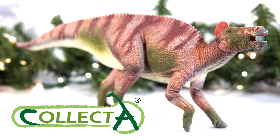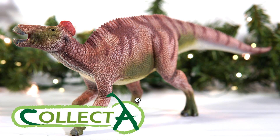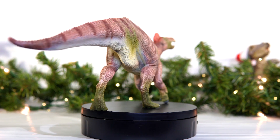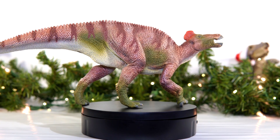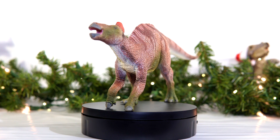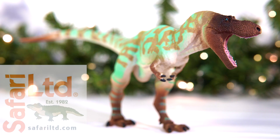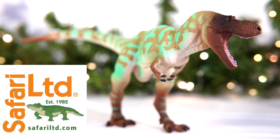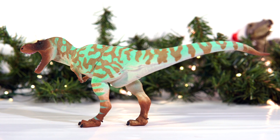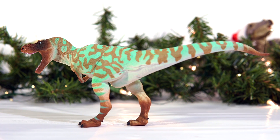Outside of PNSO though, Collecta's big ol' Edmontosaurus made for an awesome addition to their 2022 lineup. I'm always glad to see Edmontosaurus getting some love, and this updated figure was a real standout to me from a company that isn't typically even on my radar. And as a final honorable mention, I do want to give a nod to Safari LTD's Albertosaurus — always great to see a new Tyrannosaur from Doug Watson.